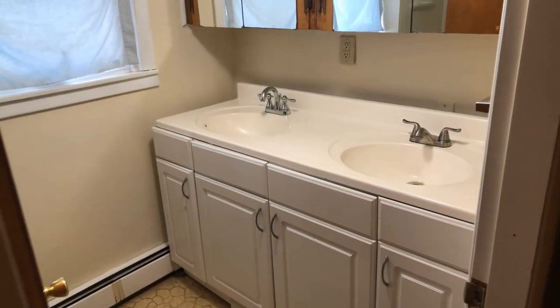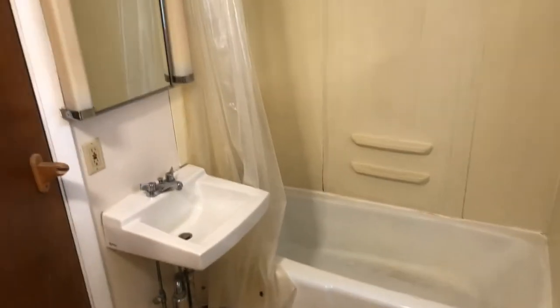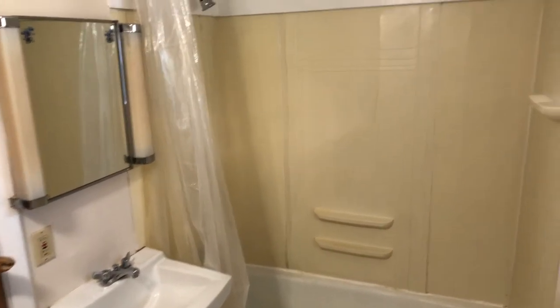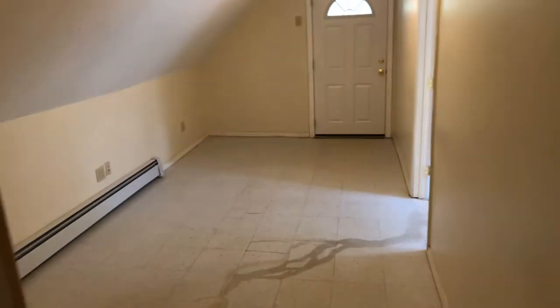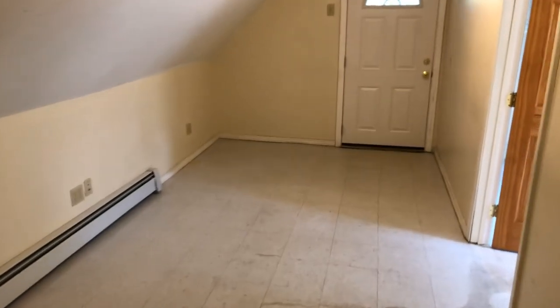We'll go into the bathroom here to the left. Kind of an odd bathroom in the sense that we've got two sinks here, a toilet, a shower, and another sink on the side. Coming back out into a kind of entryway that comes in from the back door.